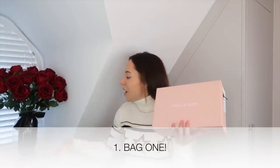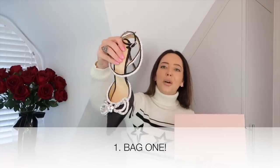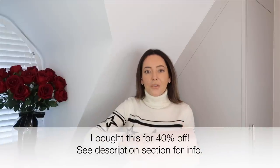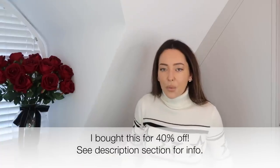The first bag is in this box - this is from Mach & Mach and I really like them. I've got a pair of their shoes with the crystal bow on the toe. I saw this bag in a 40% off sale - I'll link to it below if it's still 40% off. I noticed the day I bought it was 40% off, and the next day I went back to look at it in a different color and the 40% off was gone, so maybe give it a try but I can't promise anything.